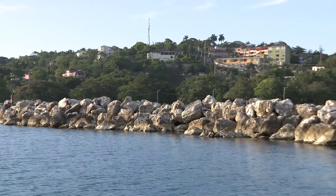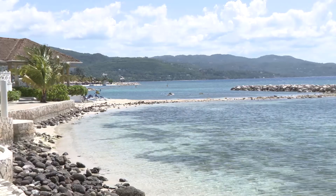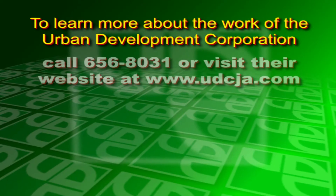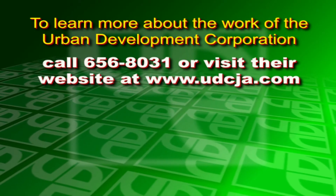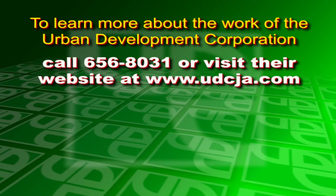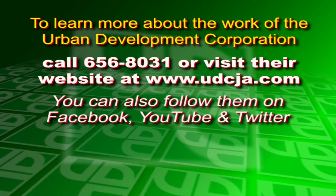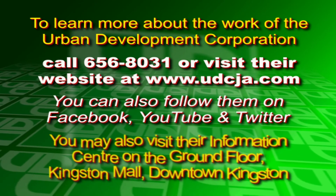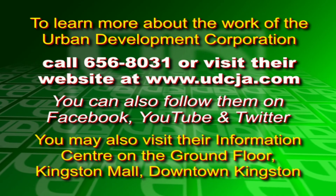The Urban Development Corporation — facilitating sustainable environmental development. To learn more about the work of the Urban Development Corporation, call 656-8031 or visit their website at www.udcja.com. You may also follow them on Facebook, YouTube, Twitter, and Instagram, or visit their information center on the ground floor of Kingston Mall, downtown Kingston.